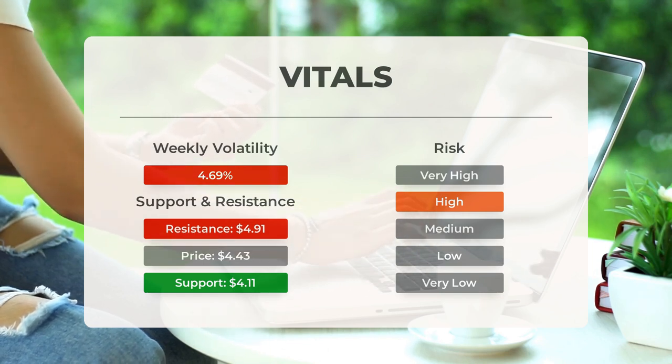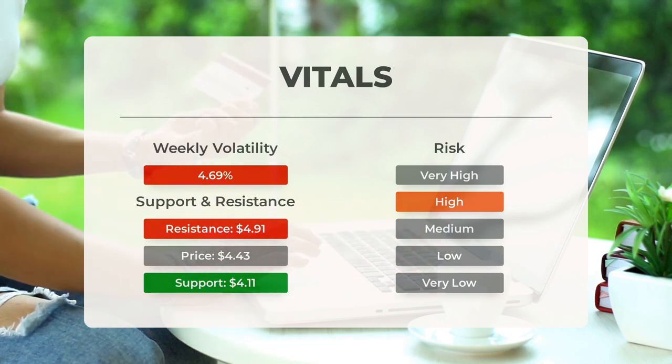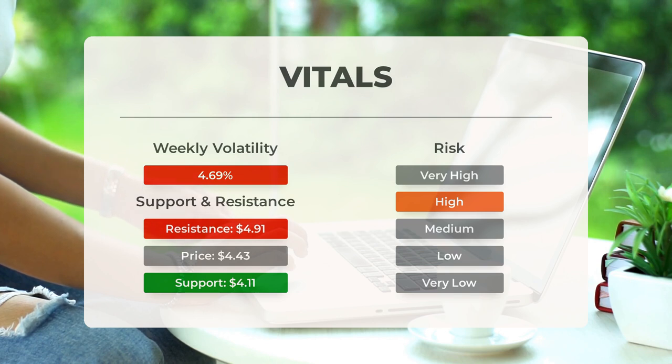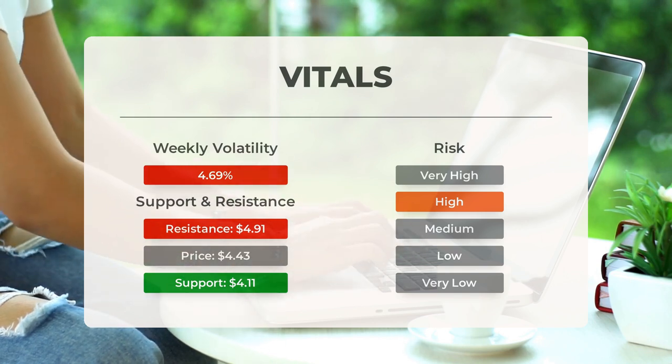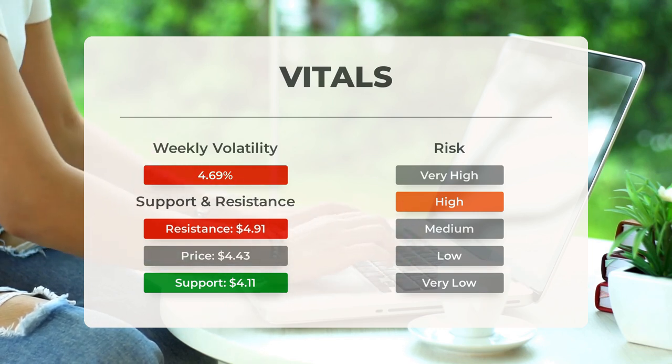This stock may move significantly during the day due to volatility, and with a large prediction interval from the Bollinger Band, this stock is considered to be high risk. During the last day, the stock moved $0.15 between high and low, or 3.47%. For the last week, the stock has had daily average volatility of 4.69%.